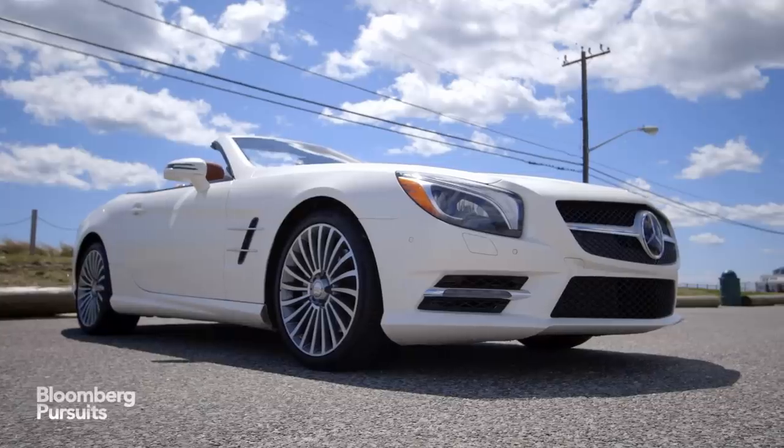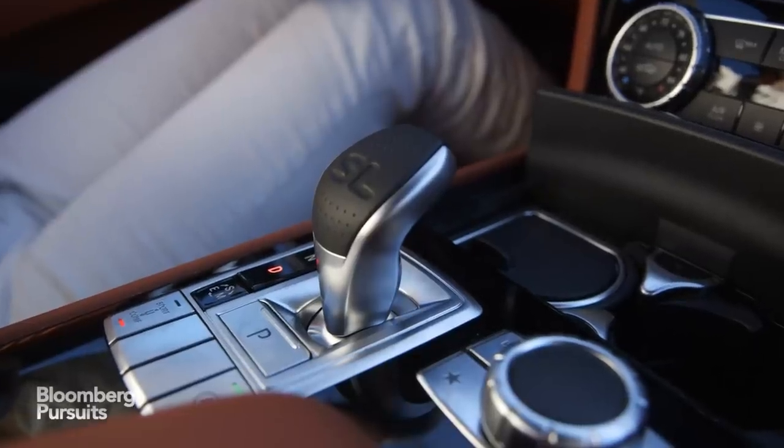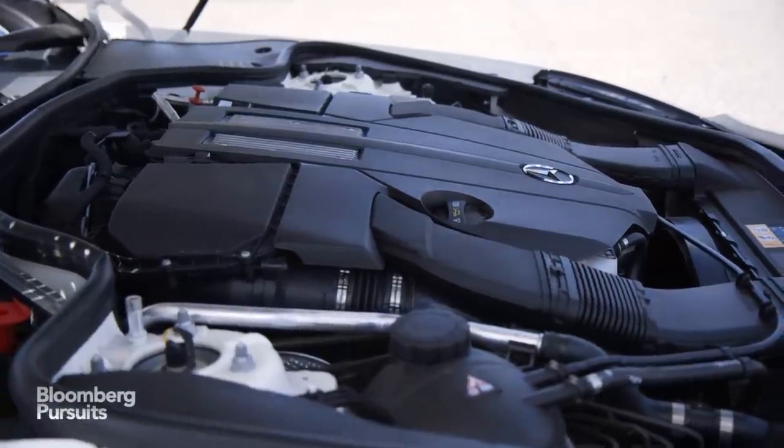Mercedes made the SL famous 60 years ago with the 300 SL, but this version has a 7-speed automatic transmission on its 329-horsepower V6 engine. It has a 0-60 mph sprint time of 5.1 seconds.